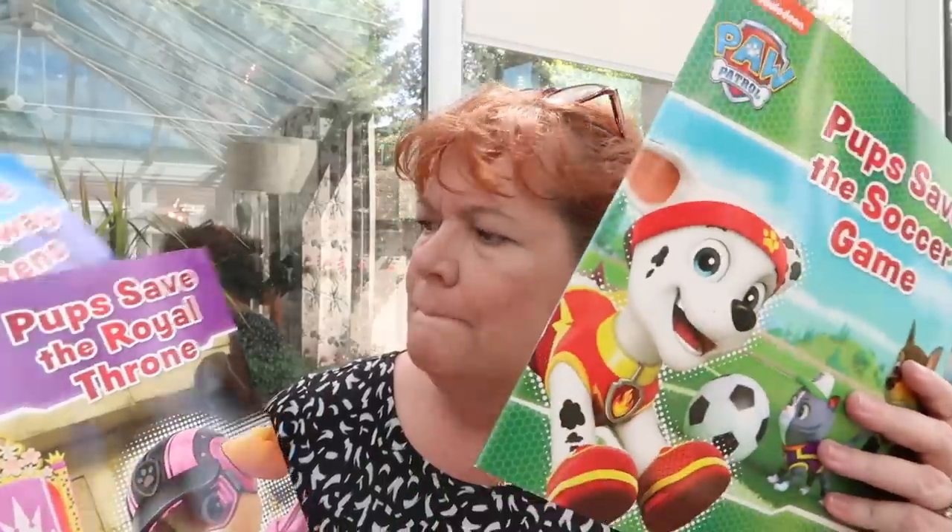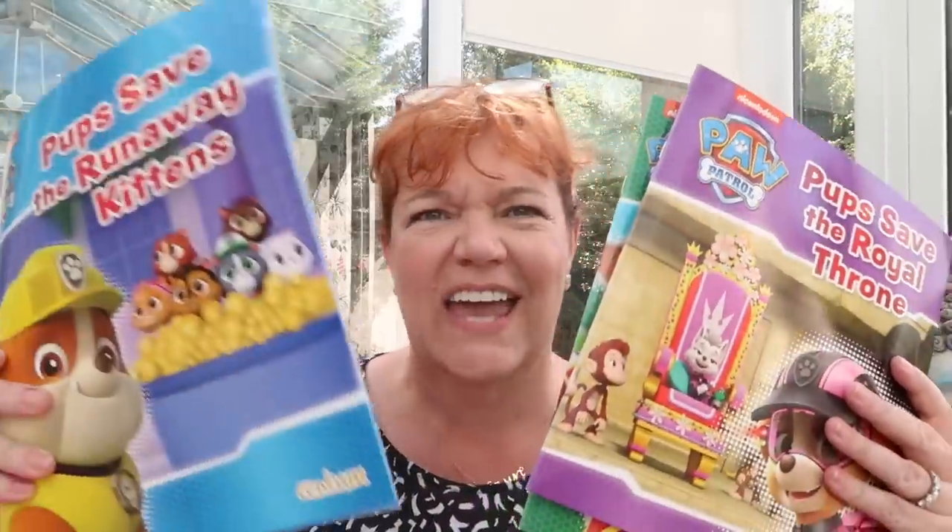I popped into Poundland and picked up a few bits. It's not a monster shop but it was a good one. First up, some more books — you know how I feel about books for the kids. These are Paw Patrol, and all the kids love Paw Patrol. There's 'Pups Save the Soccer Game', 'Pups Save the Royal Throne', and 'Pups Save the Runaway Kittens' — one each, a pound each. And they are beautiful quality books.